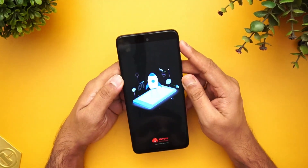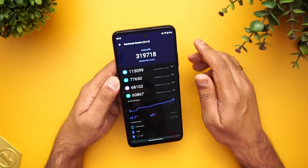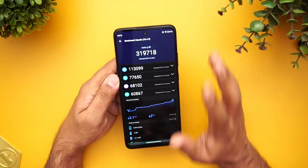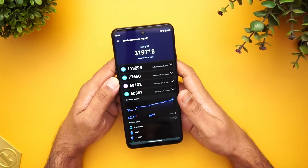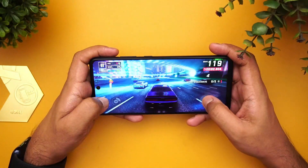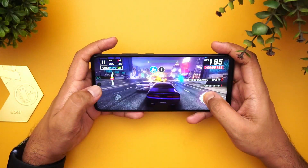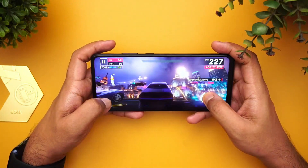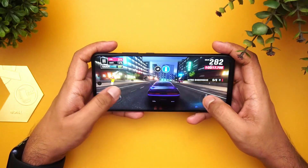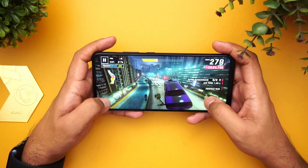Talking about performance, this device is powered by the Snapdragon 750G octa-core processor — the first device in India with the 750G. Looking at benchmark scores, the CPU score, GPU score, memory, and UX scores are all quite good, comparable to the Snapdragon 765G. Gaming performance also looks good. You may not get the highest graphic options, but it offers a good experience with no heating, no lag, and frame skips are not evident. The big display makes gaming enjoyable.